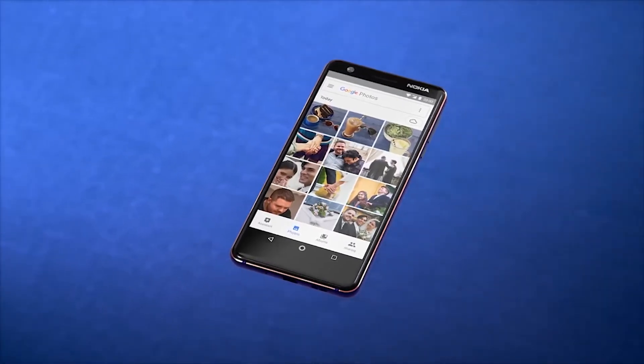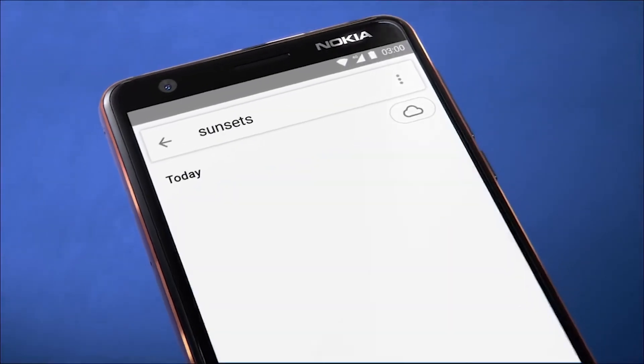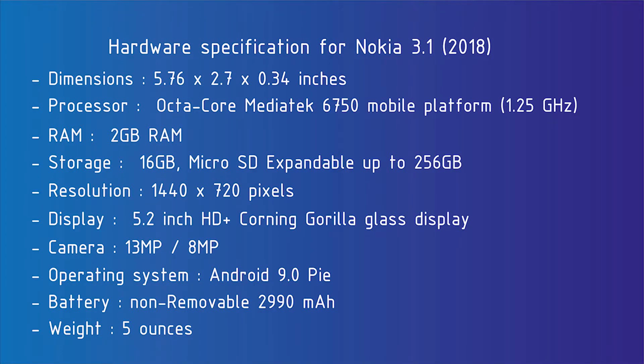The Nokia 3.1 handles games better than it does everyday use. However, this is still a very poor gaming phone, especially as it has just 16GB of space, over half of which is taken up by Android. If you want more storage, this phone can offer an expandable 256GB storage slot.